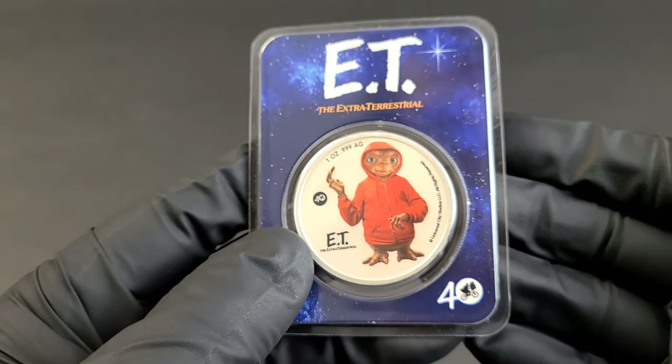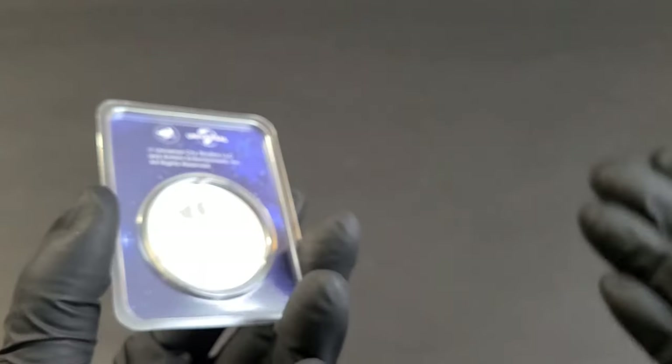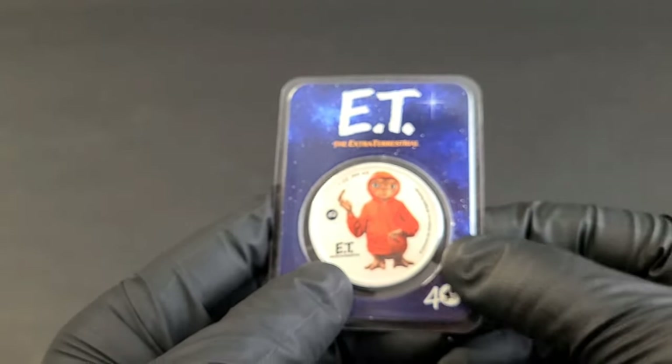This coin only has a mintage of 4,000, which is pretty good when you compare it to some of the other coins minted at 50,000, 200,000, or 9 million.